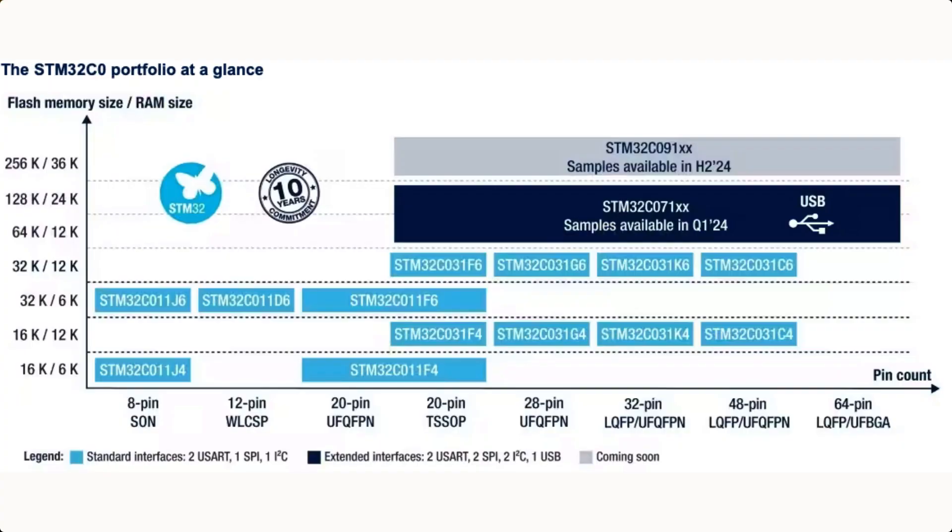There are several part numbers in the STM32C0 family as we can see here, and more are coming. If your application requires more than the C0 can provide, then you can easily change to the STM32G0 family, which continues on the roadmap and where there are actually some parts that are pin compatible.